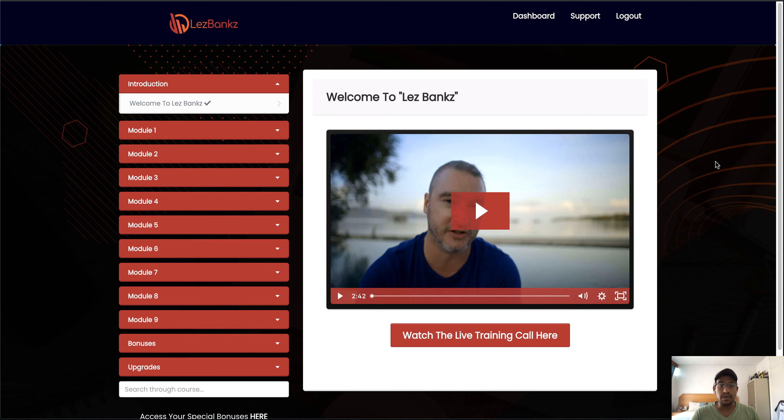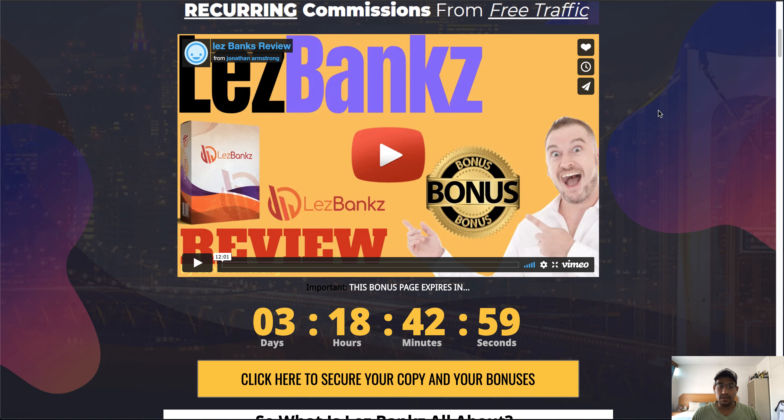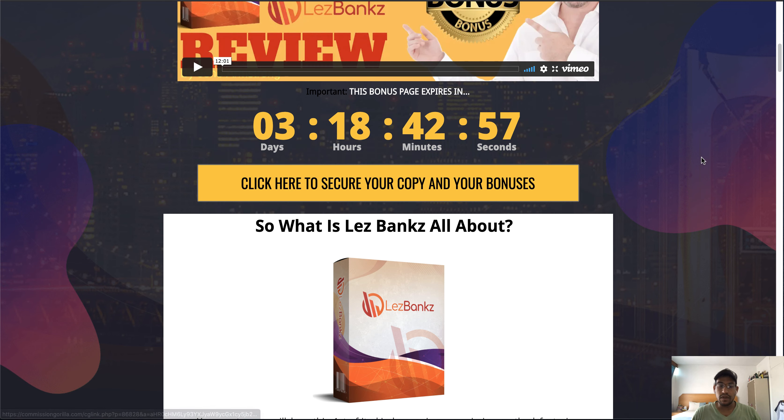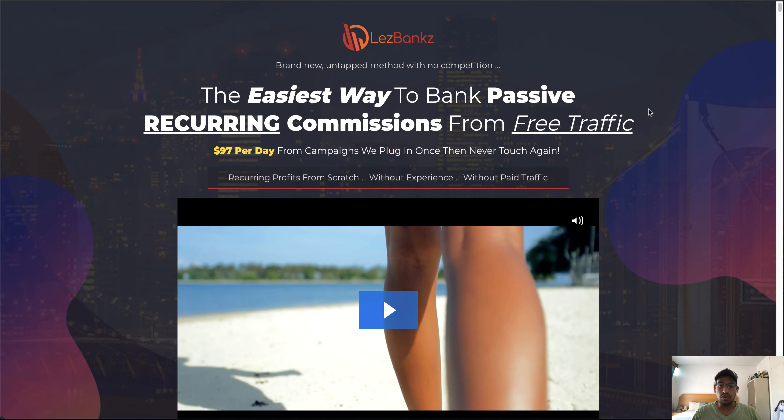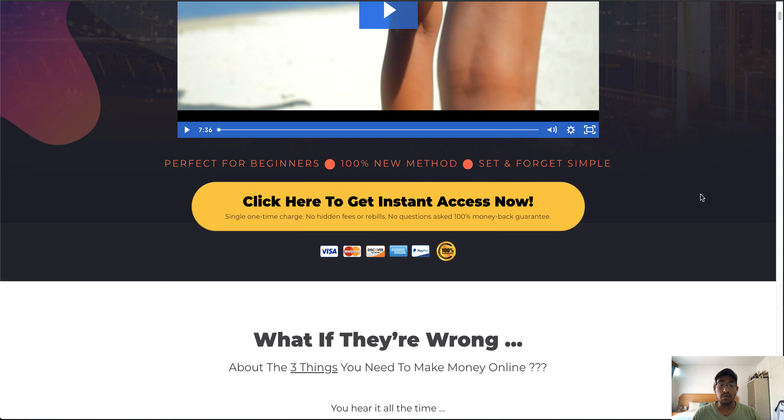If that's something you guys would be interested in, stick around. As always, I've also got some awesome bonuses lined up for you guys. If you'd like access to those bonuses, just click the link in the description down below — that'll take you through to my bonus page. Simply click on any of the yellow buttons, which will then take you through to the sales page where you can purchase your copy of LessBanks and secure your copy of my bonuses.